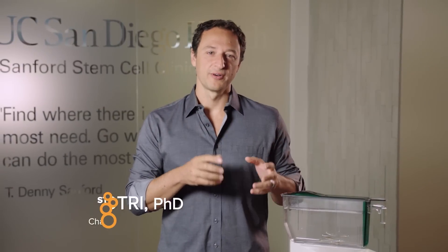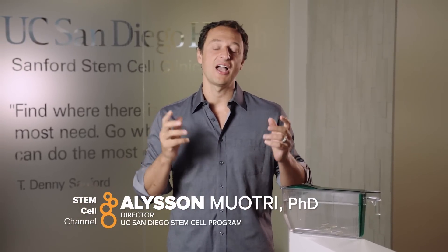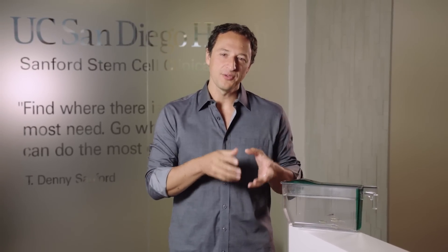Bringing cures from labs like David's to a clinic like this is a challenging journey. I sat with Katrina Jameson, who heads the UC San Diego CIRM Alpha Stem Cell Clinic, and shared insights into what the present and the future of hematopoietic stem cell therapies are and how the alpha clinics are making that happen. What are the most exciting things coming out from this field?